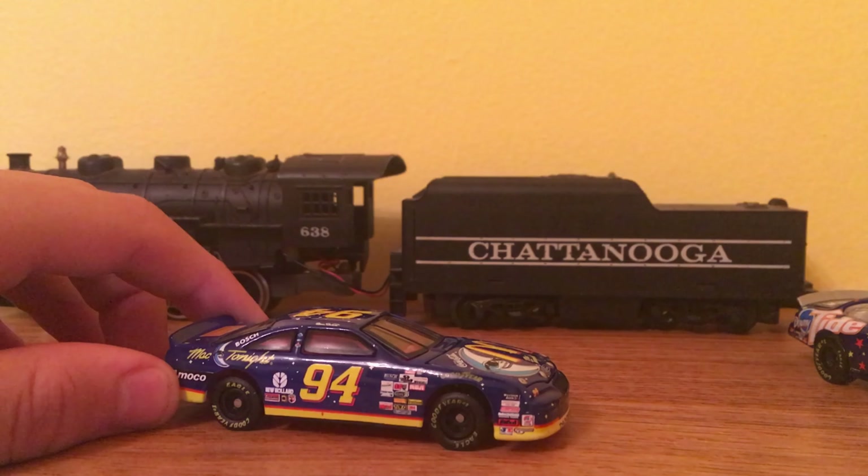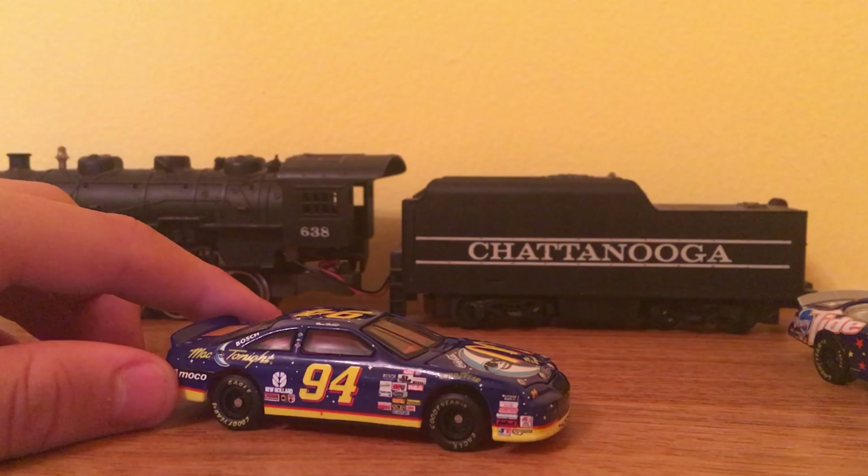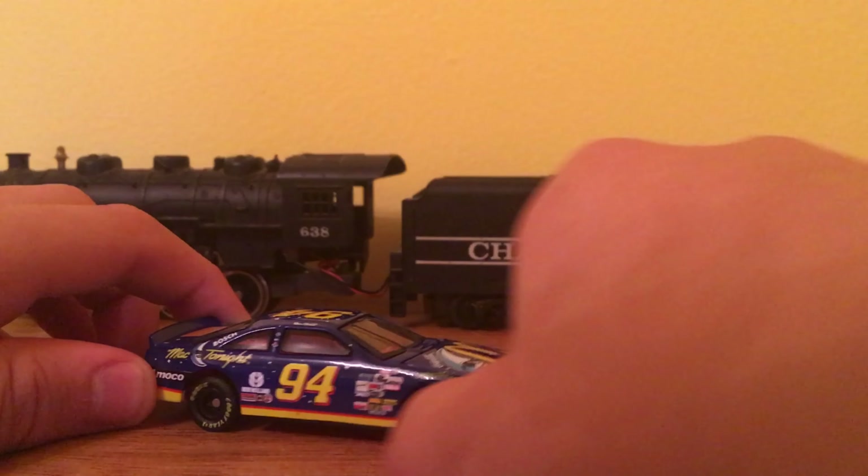As you can see, we got this Tide Give Kids the World car on the side. Still unknown, unsure about who the driver is, but we'll find it someday.